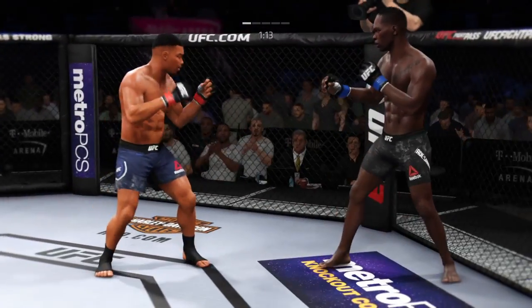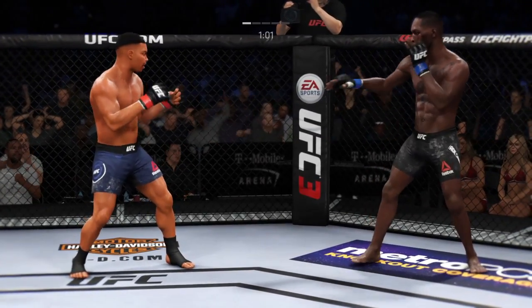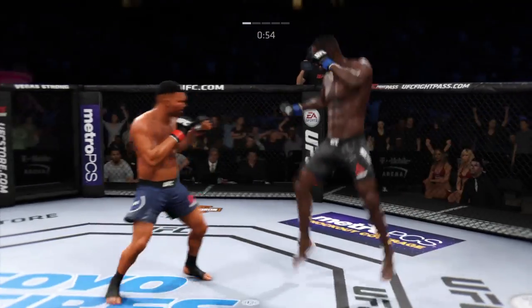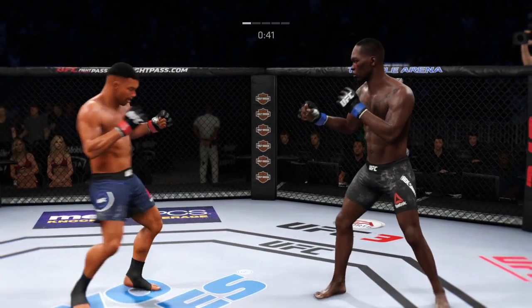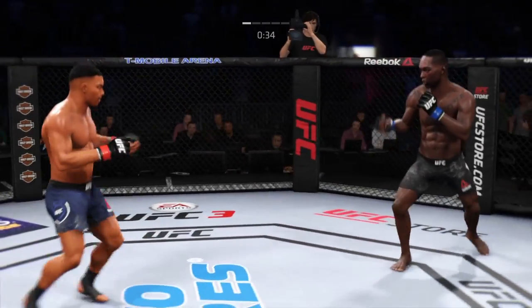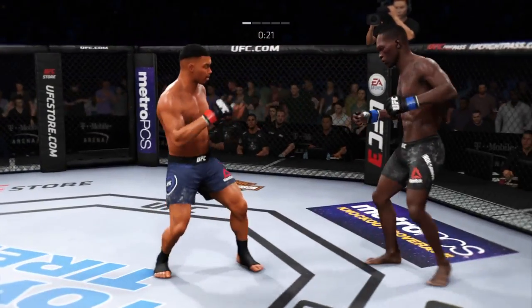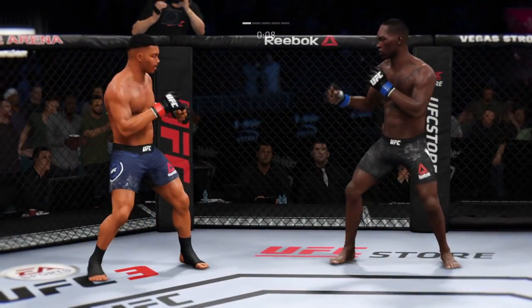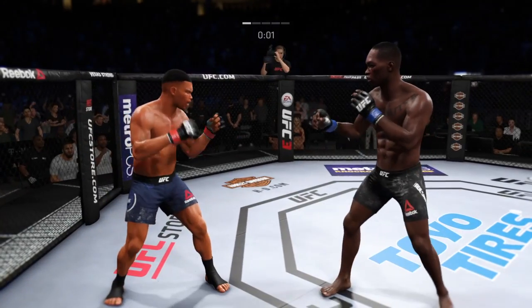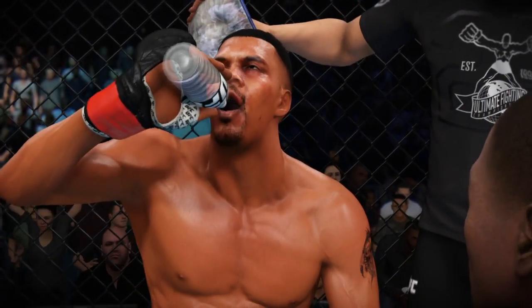He misses with the left punch. Throwing that jab — no good. Oh, tags him with that uppercut! Under a minute to go — tagged him. 45 seconds to go here in round one. 30 seconds now to go in the opening round — he's got him hurt here. 10 seconds now in round one. Oh, and he eats a shot — what an end to round one! What an amazing round by both fighters. Knockdowns on both sides — doesn't happen all the time. We'll see who can make the adjustments heading into this next round.